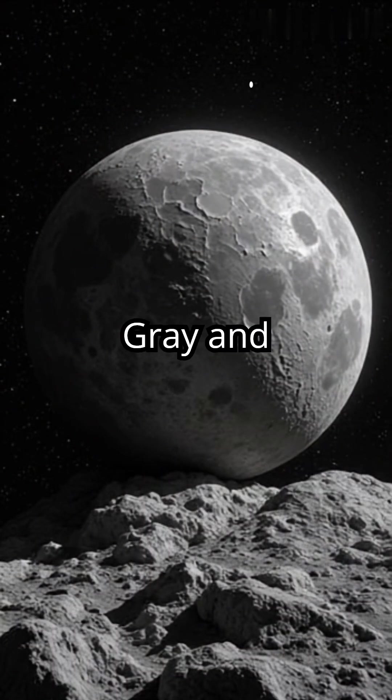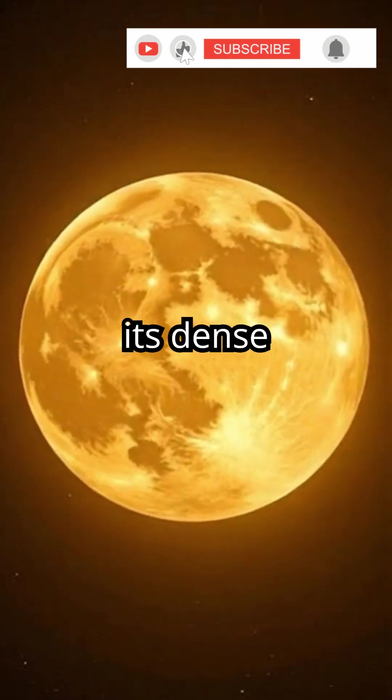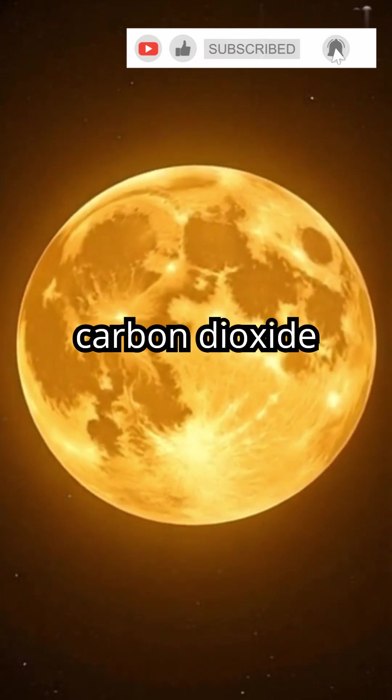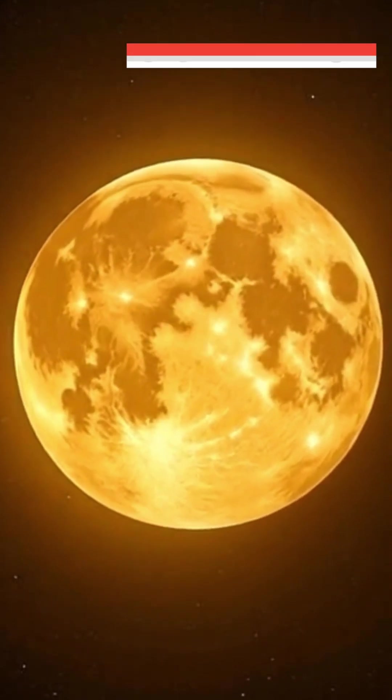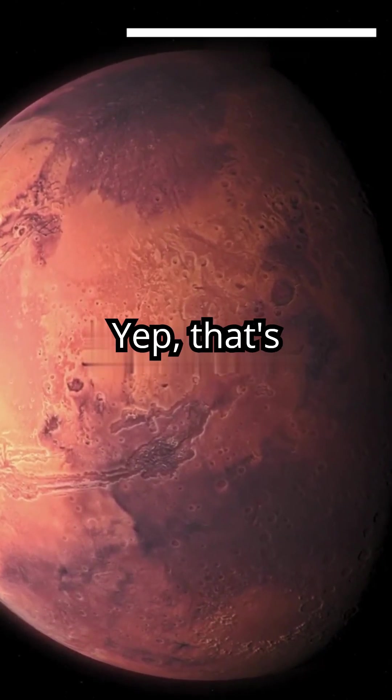Mercury's surface is gray and rocky, resembling Earth's moon. Venus appears yellowish-white due to its dense atmosphere filled with carbon dioxide and thick clouds of sulfuric acid. Mars is red because its surface is covered in iron oxide — yep, that's rust.